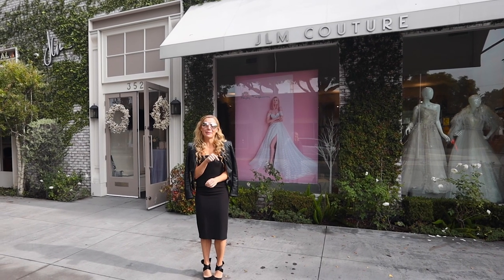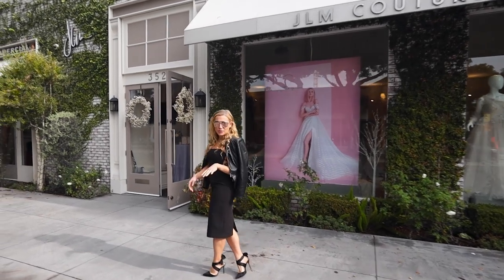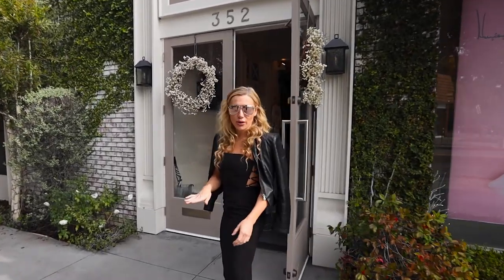If you haven't already, be sure to subscribe below. So come on in. We are on the corner of Robertson and Rosewood. We have parking outside and champagne on tap — just kidding, but how cool would that be?